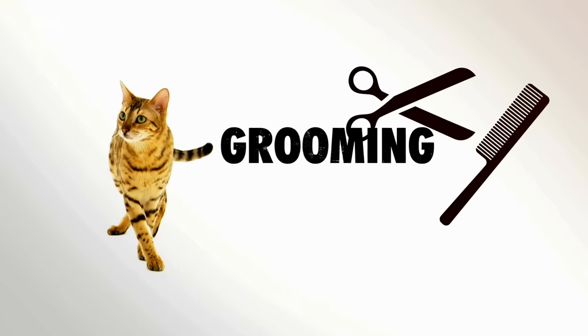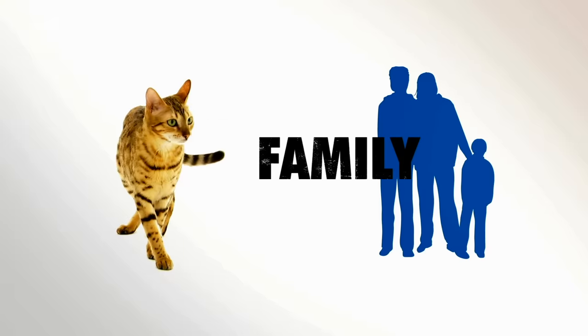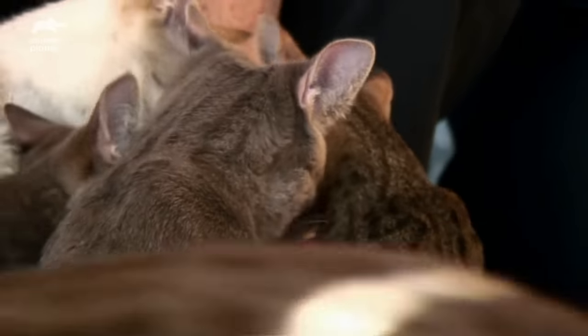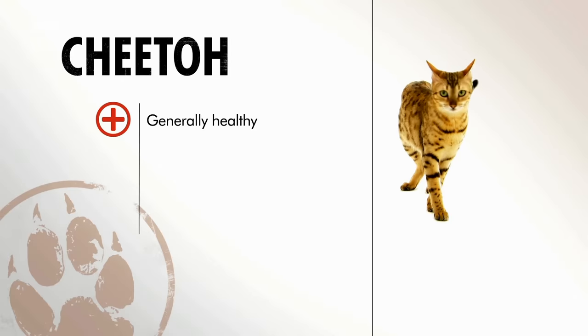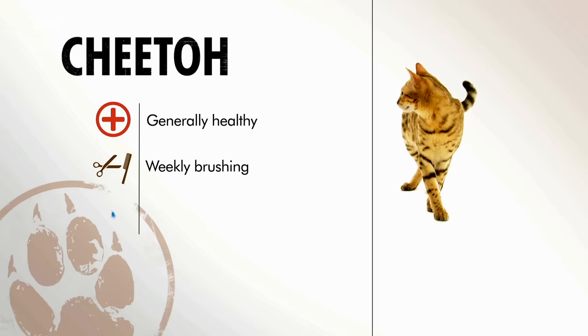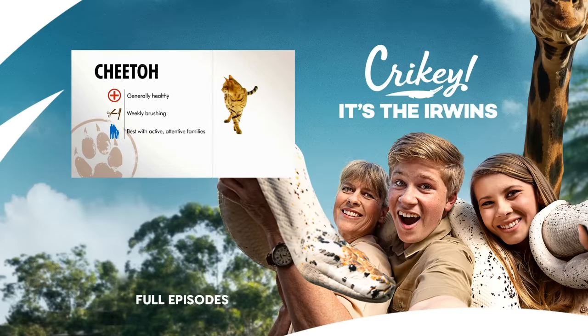The Cheetoh's plush fur coat is short and only requires a weekly brushing. These cats are best suited for large, active families who can give them lots of love and keep them busy. So aside from potential knee issues, Cheetohs are pretty healthy and easy to groom — a quick brush once a week will keep them clean. Also, this cat cannot be ignored. An ideal family for this kitty is one that keeps it constantly engaged.